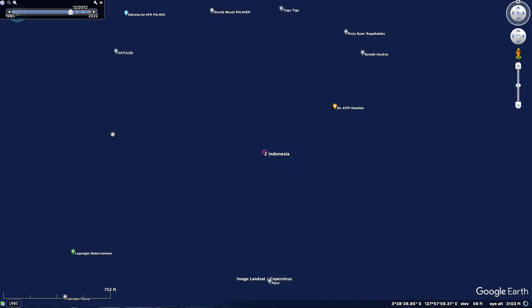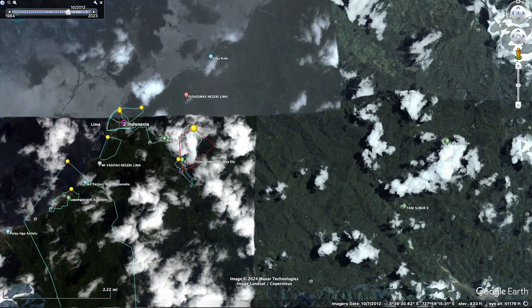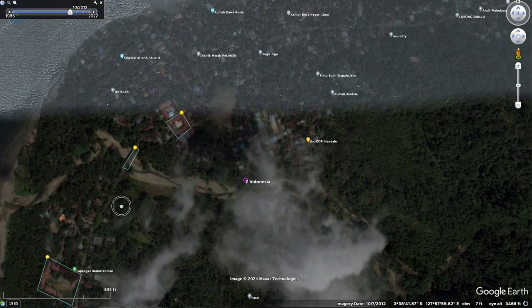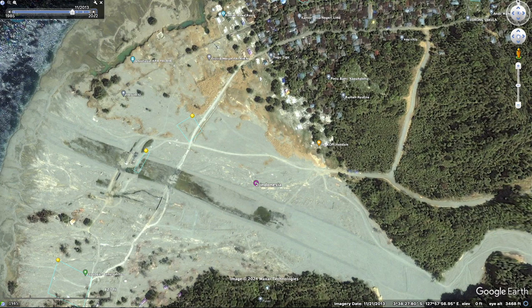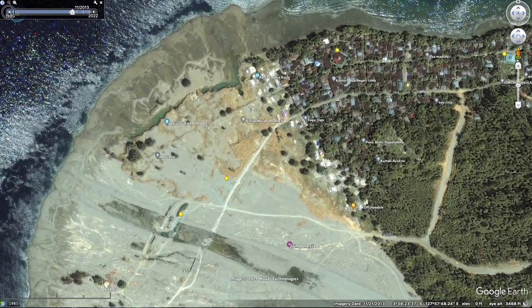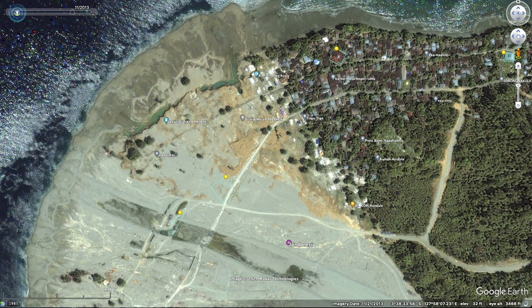This is in Indonesia and we had a dam failure here. It was upstream a little bit, but what it really did was it took out this town by the river, by the ocean. Let's see what happened — it just took everything out. Before. After. Gone.